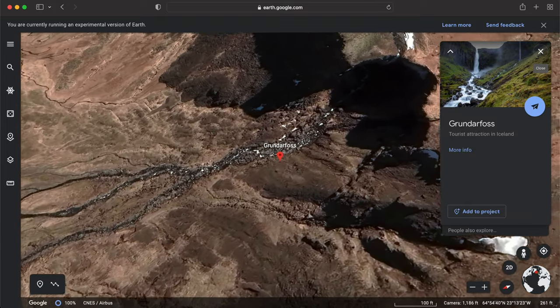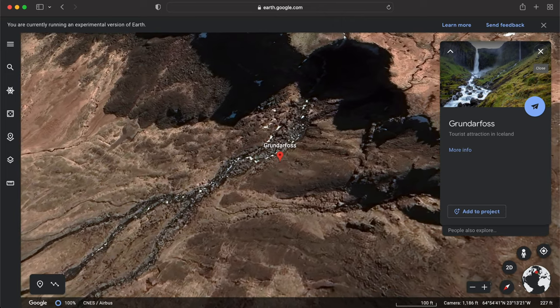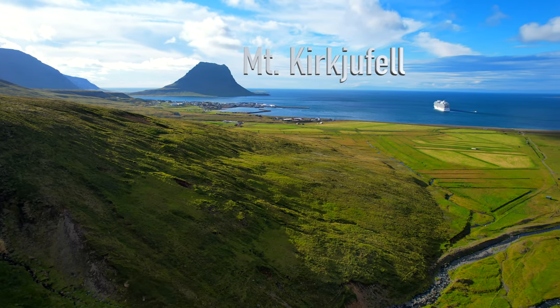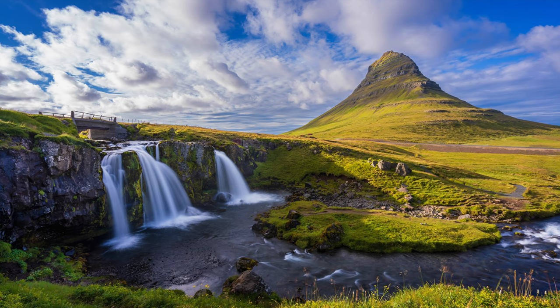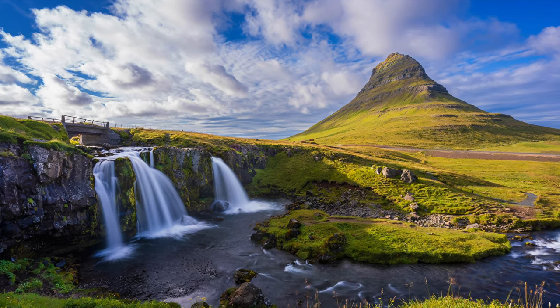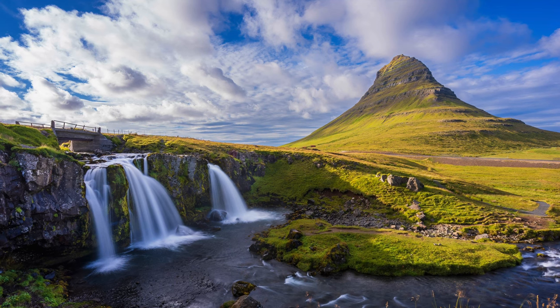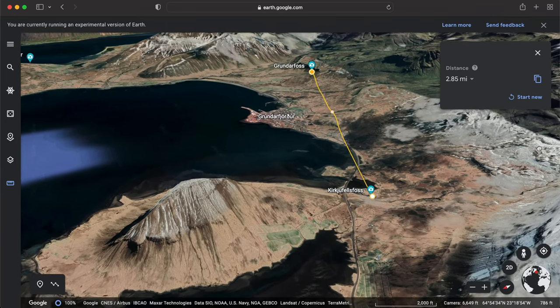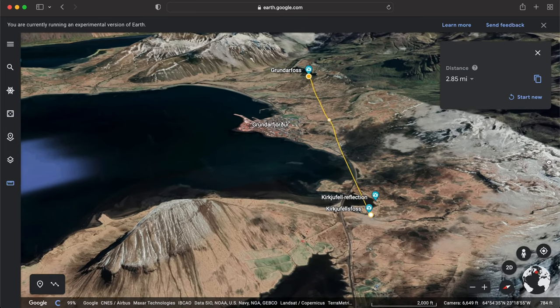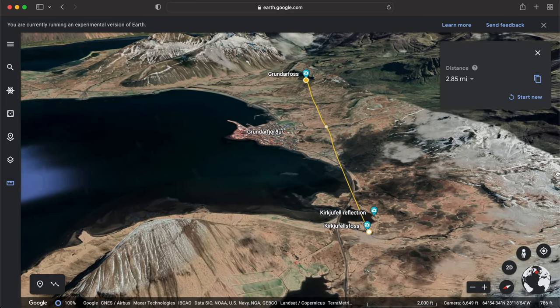Many of you know this town — it is famous as the home of Mount Kirkjufell and of course the famous Kirkjufellsfoss, seen here. But for this video I'm just going to concentrate on Grunderfos, which is the other waterfall near town, a little bit less than three miles from Kirkjufellsfoss back to the east.